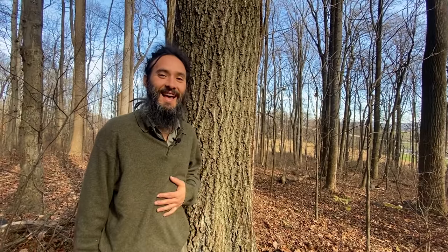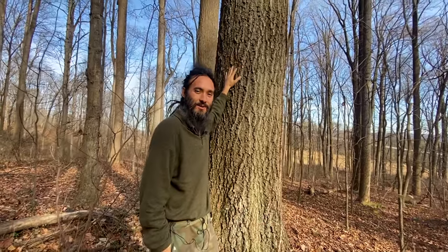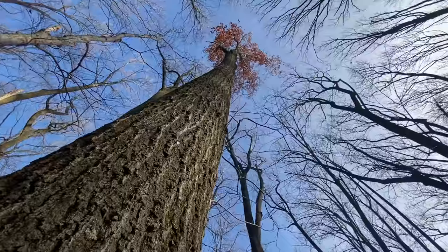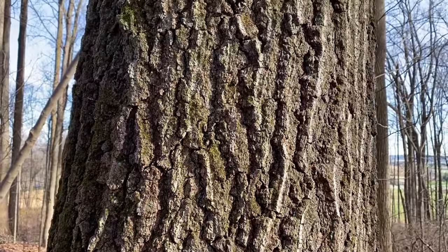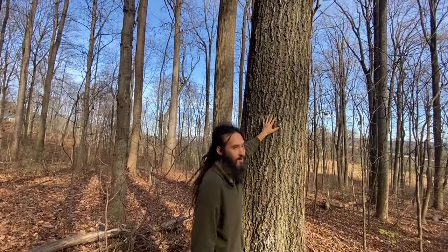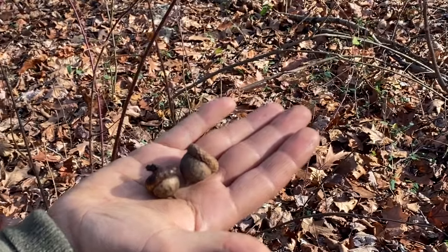Last but certainly not least on our list is the mighty oak tree. I chose to bring this one in last because it's the one I have the least experience with, but also the one I feel holds the most potential. Every species of Quercus — every species of oak tree in the world — is edible. They have varying levels of tannins, so desirability and flavor varies dramatically. It's an incredible tree found all over the world, and most every species has been a food source for humans at some point.